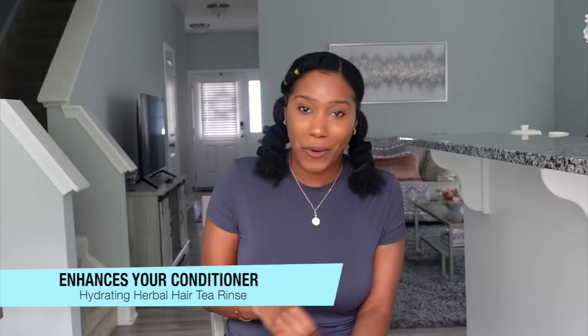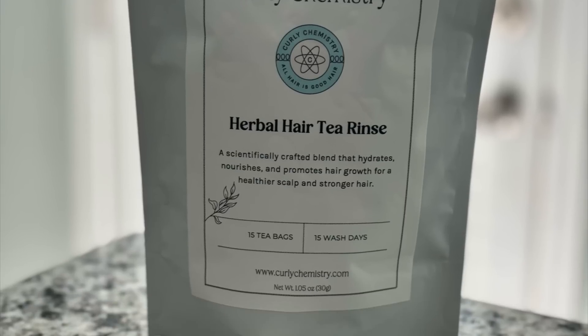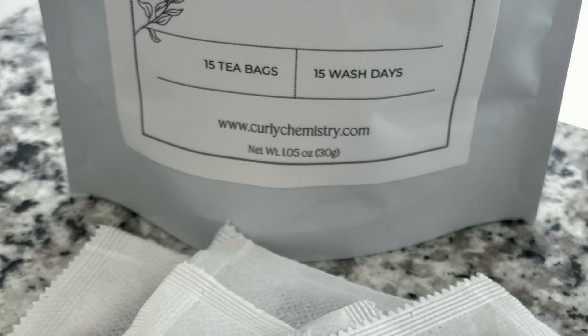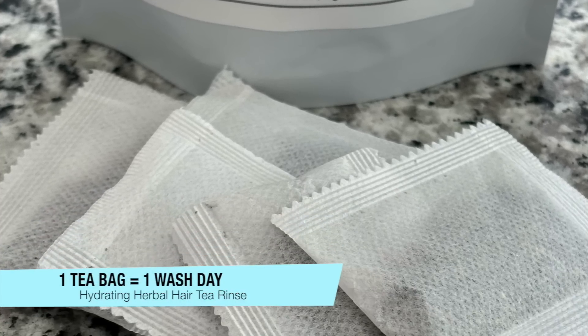Each packet will include 15 tea bags, with the herbs already curated and blended together for you. One tea bag will last you one wash day, so if you wash your hair once a week, one packet can last you 15 weeks — serious longevity with this product. I'm going to give you a step-by-step tutorial in my next video on how I use the herbal hair tea rinse, so I'm super excited about that. Now let's talk about the science behind these herbs.